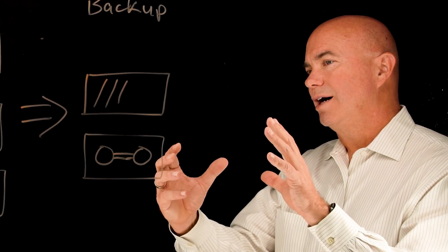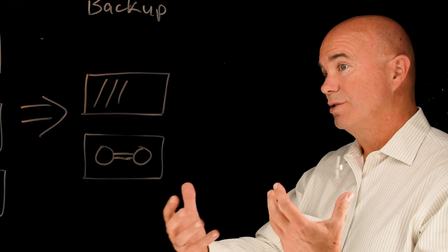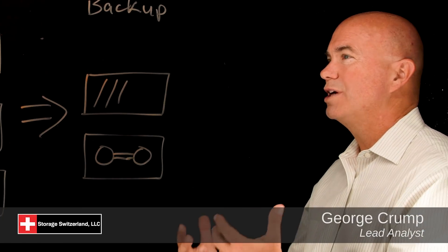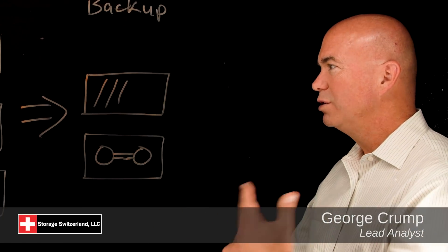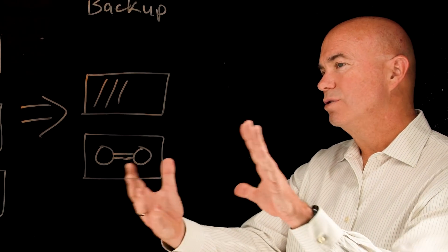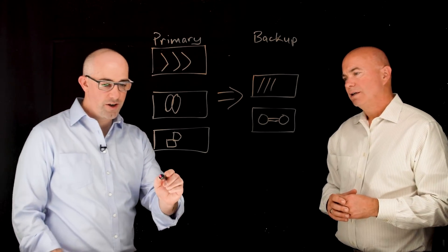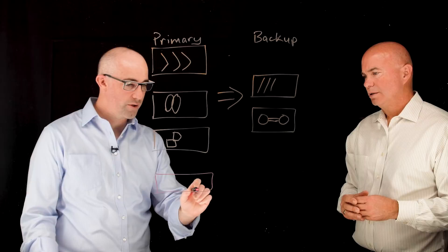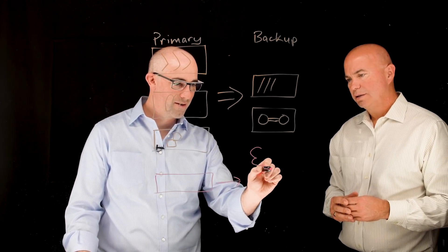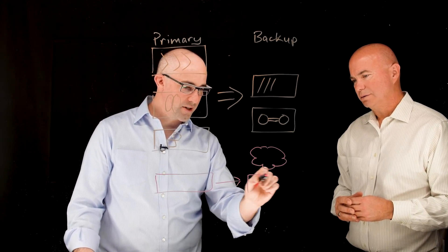We've clearly articulated the opportunities the cloud presents for driving down storage costs, but also the challenges of traditional models. You can't use old tools to take advantage of new infrastructure — you need a new way of thinking about it. When you start with Igneous, you take a full copy from the primary and ship that over to the cloud, and what you see in the cloud is that starting copy.